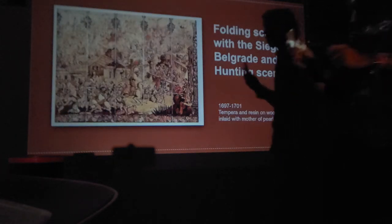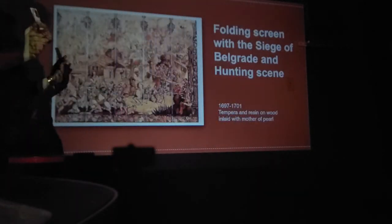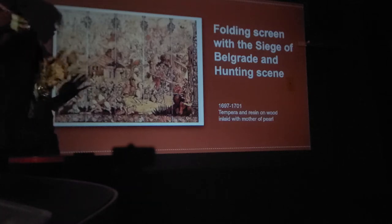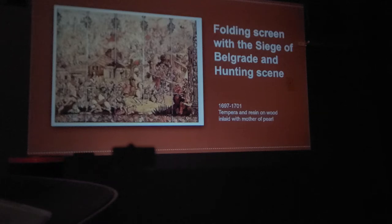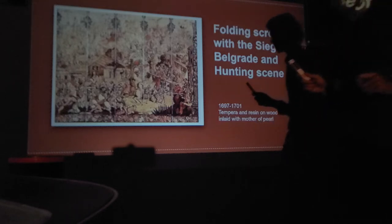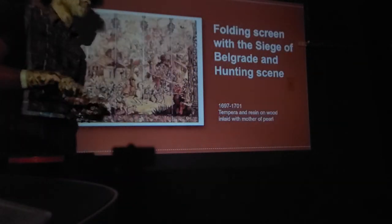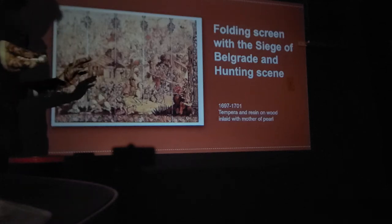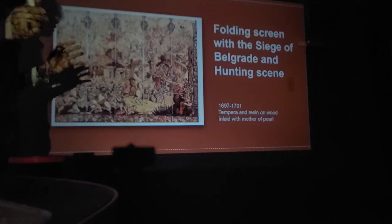Let's move on to the Folding Screen with the Siege of Belgrade and Hunting Scene. This is a double-sided work of art. One side is the hunting scene — with lots of greens, reds, and vibrant colors — and the other side is the Siege of Belgrade, which features a lot of reds, oranges, and beiges. This work dates to 1697 to 1701, and is tempera and resin on wood inlaid with mother of pearl — a very common medium during this unit.